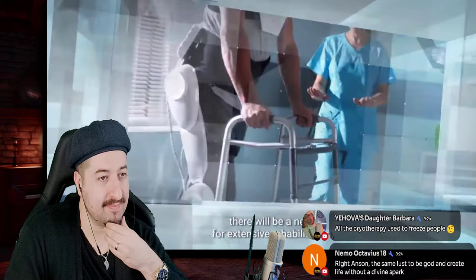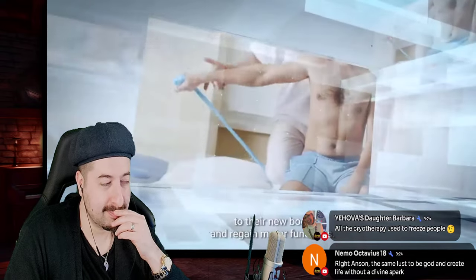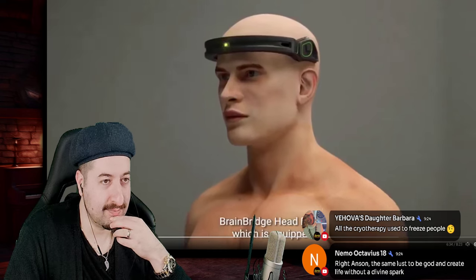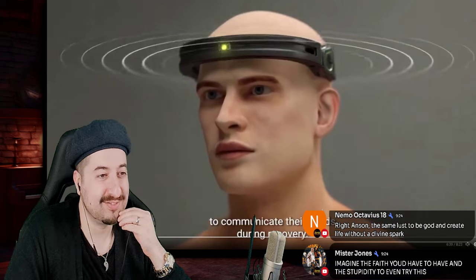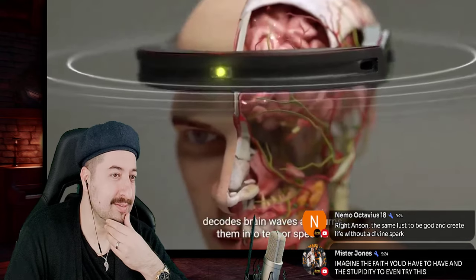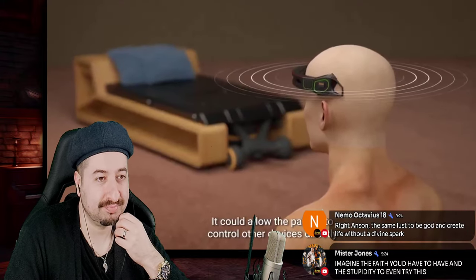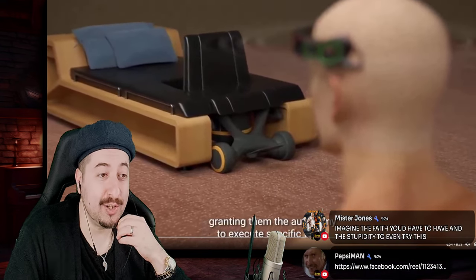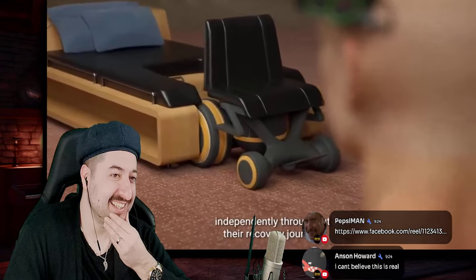As the recovery process advances and the patient regains mobility, there will be a need for extensive rehabilitation, physical therapy, and psychological support to help the recipient adapt to their new body and regain motor functions. The Brain Bridge headband, equipped with a brain-computer interface, will allow the patient to communicate their needs during recovery. Thanks to the power of thought, the headband decodes brain waves and turns them into text or speech — basically a neural link — allowing patients to control devices directly from their brain.